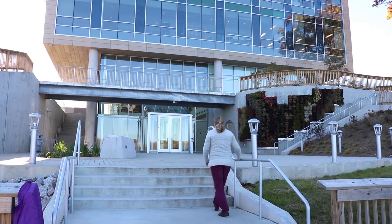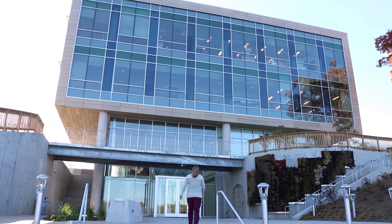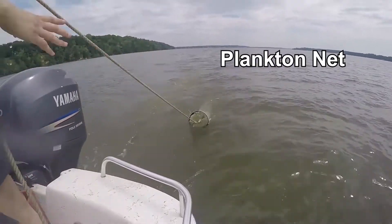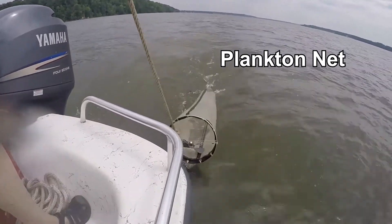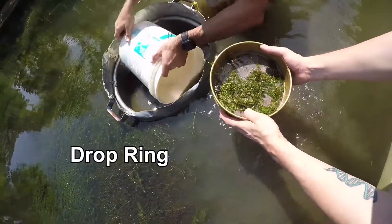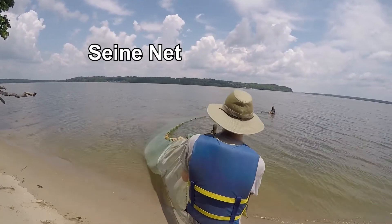Based out of the Potomac Science Center on Belmont Bay, PERIC researchers gather samples on the Potomac River, as well as local tributaries and feeder streams. To better understand ecological impacts downstream from wastewater treatment plants, PERIC researchers are looking at long-term ecological trends in two tributaries of the Potomac River: Gunston Cove and Hunting Creek.